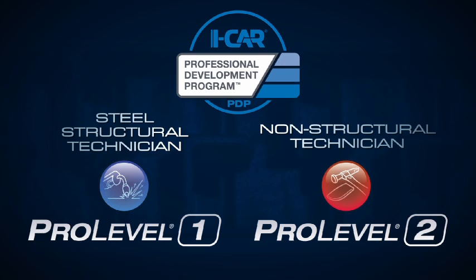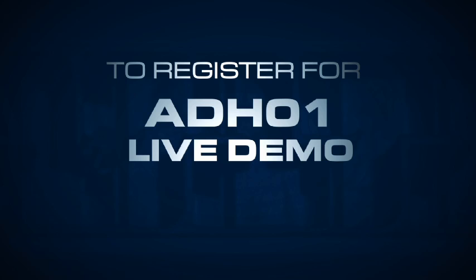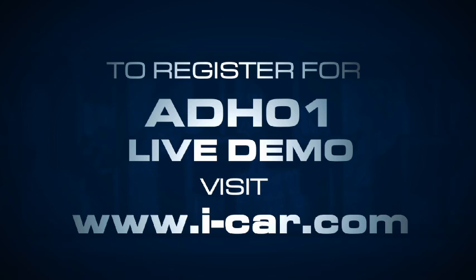Please note, if you have already completed a recent iCar adhesive bonding course, your knowledge area is already met for the PDP. To register for the updated adhesive bonding live demo course or for more details, visit www.i-car.com.